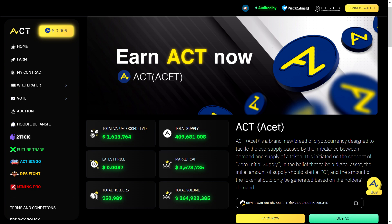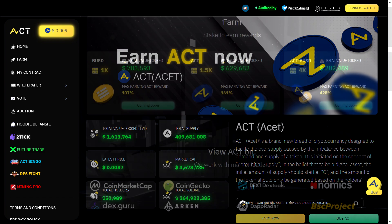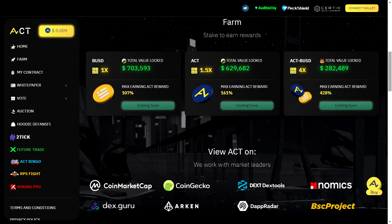ACT eliminates oversupply concerns through fair launch distribution and liquidity mining. Token builders stake assets on the Binance Smart Chain, earning ACT rewards. Coupled with high-yield staking pools and a unique fee structure, this project's groundbreaking tokenomics pave the way for a decentralized and demand-driven ecosystem.